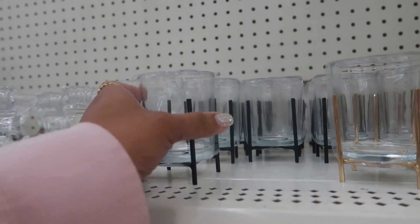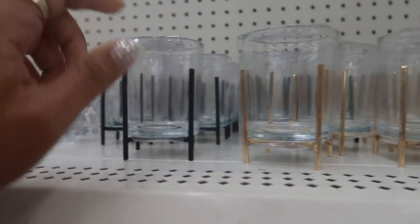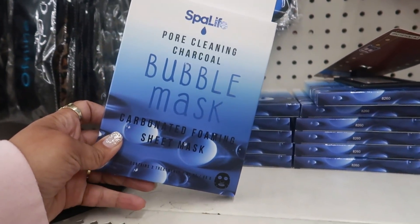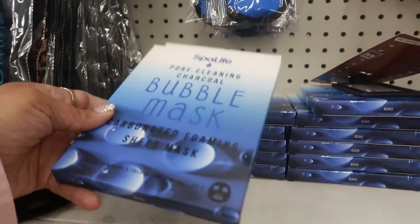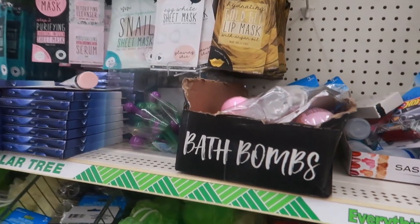They have these little candle holders - I like these. They come on a black stand or you can get gold. Here is some bubble mask - a cleansing charcoal bubble mask, carbonated foaming sheet masks. That's pretty cool - I keep seeing different ones.